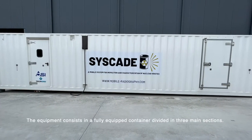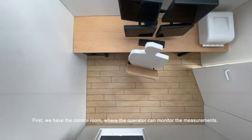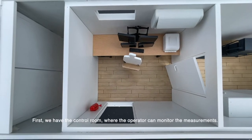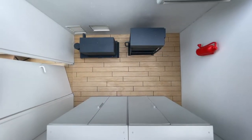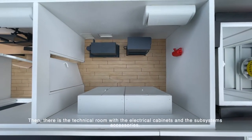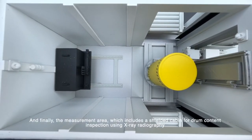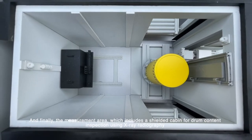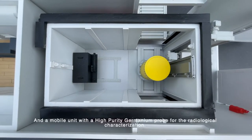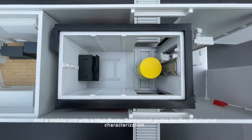The equipment consists of a fully equipped container divided into three main sections. First, we have the control room, where the operator can monitor the measurements. Then there's the technical room with the electrical cabinets and the subsystems accessories. And finally, there is the measurement area, which includes a shield cabin for drum content inspections using x-ray radiography and a mobile unit with a high-purity germanium probe for the radiological characterization.